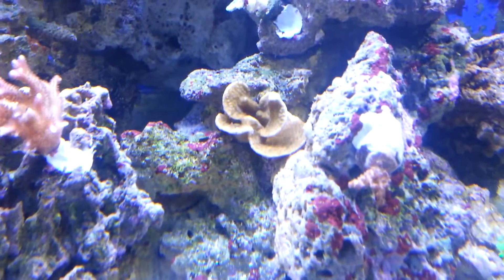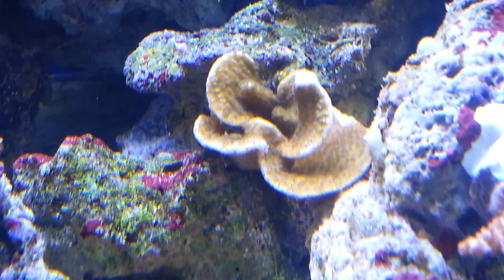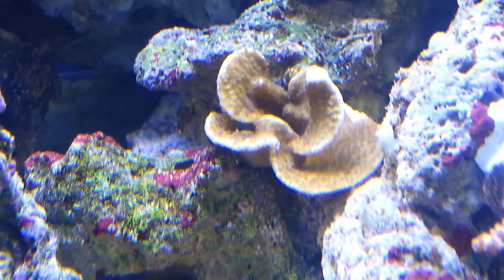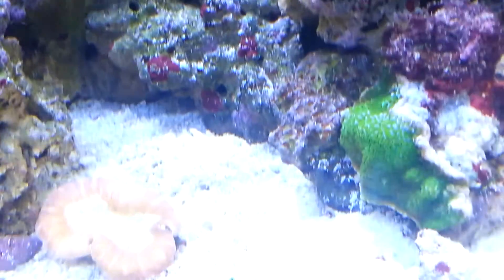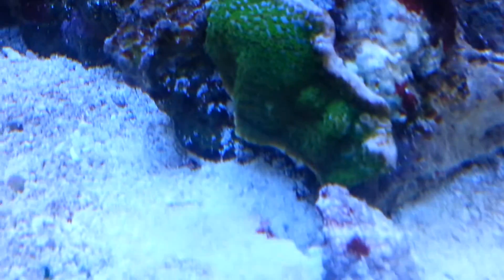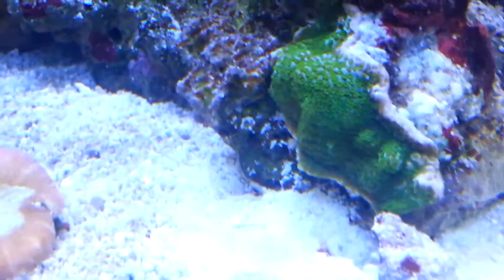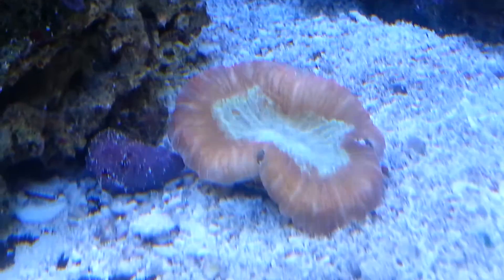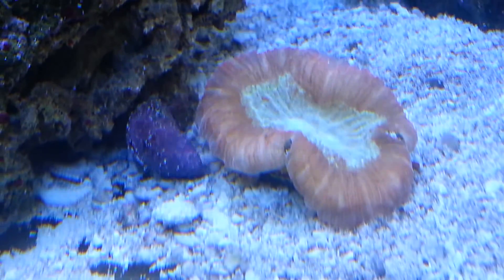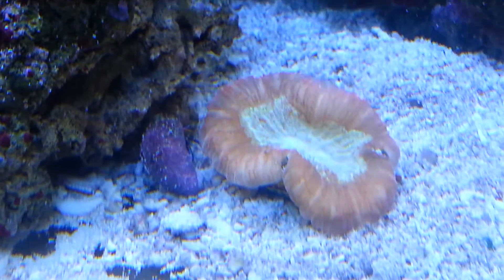I got this yesterday or the other day — this is supposed to be a rainbow Monty. The guy didn't take care of it, so hopefully it'll color up in my tank. This one is also supposed to be a rainbow Monty — you can kind of see a little blue right there. Next to it is a baby brain coral; hopefully he heals up well. I bought it from a local fish store, so we'll see.